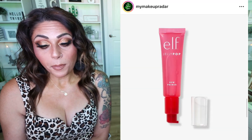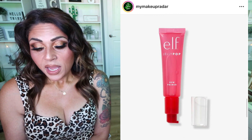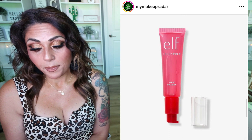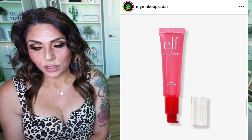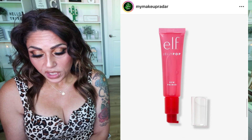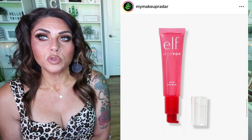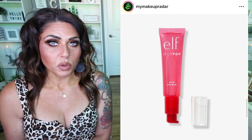This is an exciting release from e.l.f. — this is their new Jelly Pop Dew Primer. This unique gel texture primer is infused with skin-loving ingredients that multitask to keep makeup in place while moisturizing your skin, with a refreshing watermelon scent. It's $10, available now on the e.l.f. Cosmetics website and coming soon to Ulta. I definitely want to check this out — I love e.l.f.'s primers, and watermelon gets me every time.